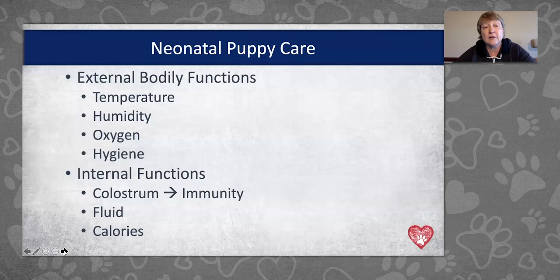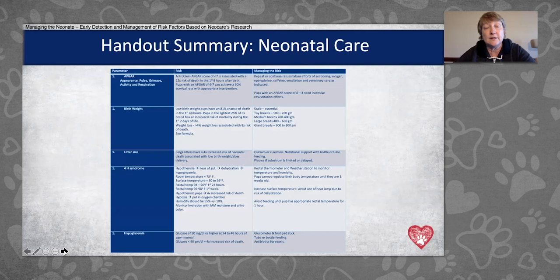The external bodily functions we'll discuss today are temperature, humidity in the air, oxygen in their environment, and hygiene. Internal functions include colostrum, passive immunity, fluid intake, and calories. These are in-depth topics and we won't get to all of them in great detail, but there are important interactions and important ways that we can intervene with our puppies.